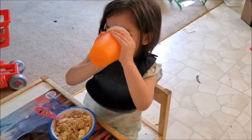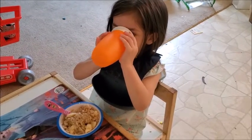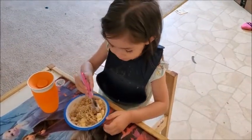She usually just drinks water. We don't give her juices or any sugary drinks, especially because of her teeth. But she loves water, so we take advantage of that. For now, she only drinks water.